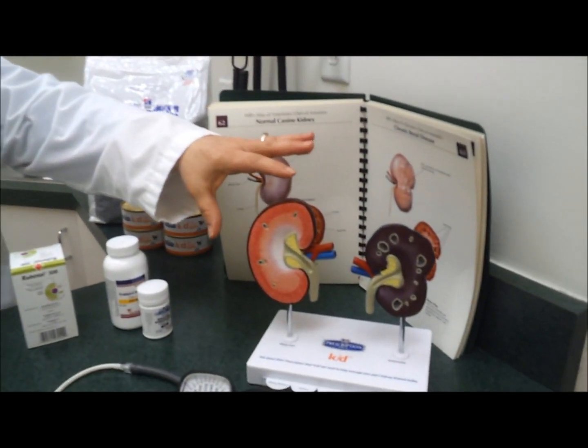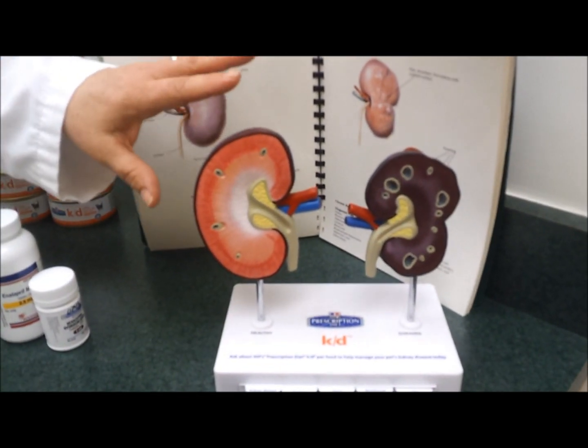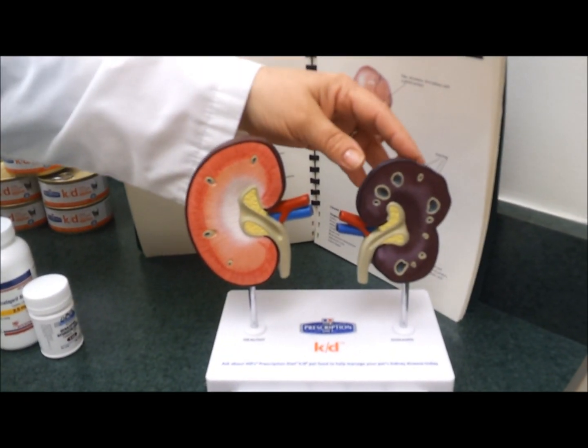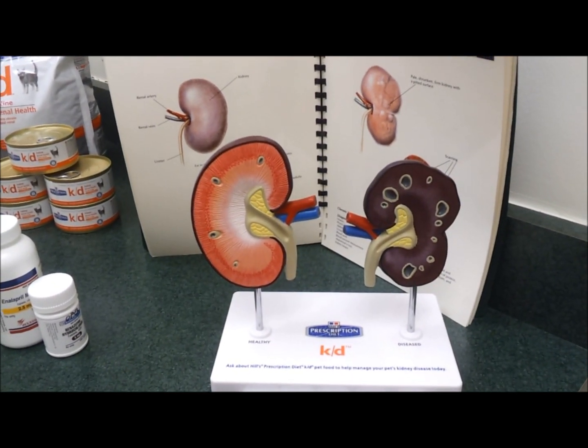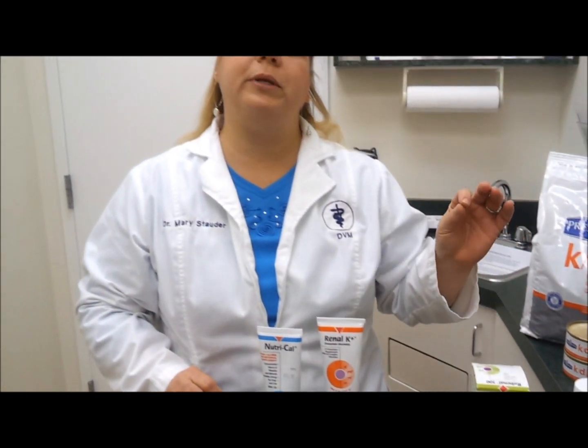As the kidneys age, they go from a nice, robust, round kidney and slowly shrink up and scar. This is why we recommend the senior blood work — because as we detect these changes, we can make some adjustments in the diet, medications, and the lifestyle of the kidney that can improve their quality of life.